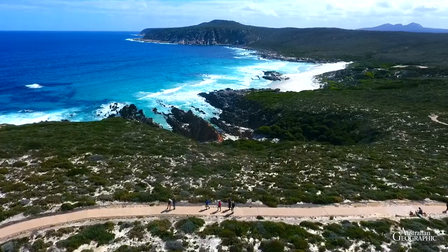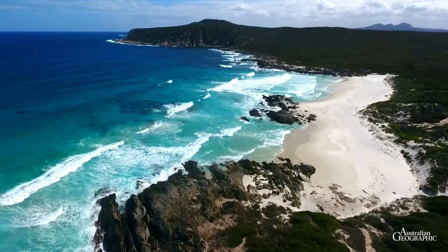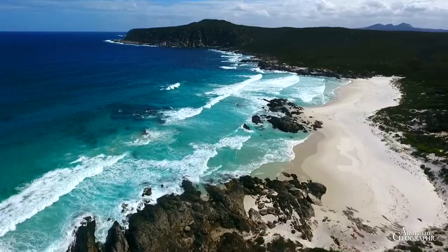Cave Point, not far from East Mount Barren, is a scenic jewel and reveals the rugged coastline of the park.